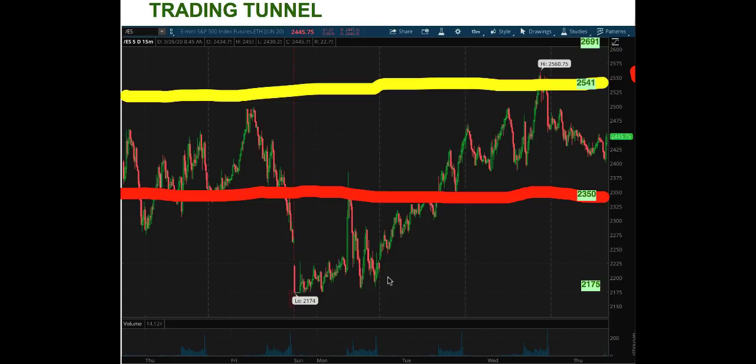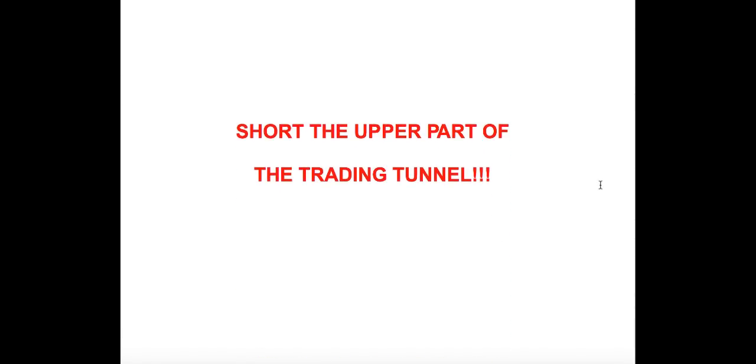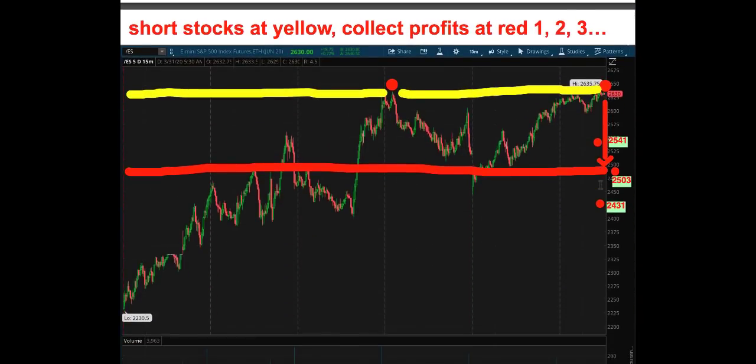Welcome to the trade that will prevail in the markets over the next 30 to 90 days — the tunnel trade. Focus on these trading levels because they've been rather precise. To the upside, we could be hitting $2,650 to $2,691. On the downside, $2,175. But overall, focus on the market trading between $2,541 and $2,350. We're currently in a slight overshoot situation. The goal is to understand the upper part of the trading tunnel to short it, and the lower part where you collect profits.